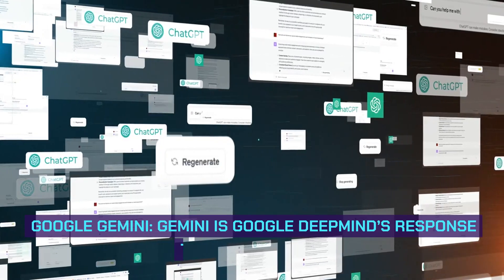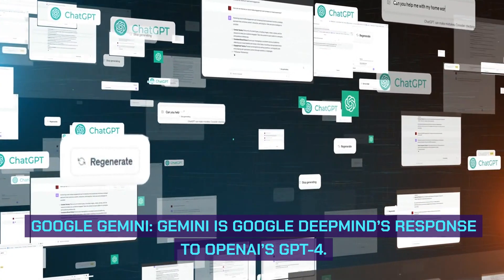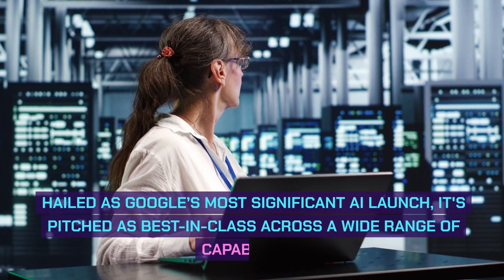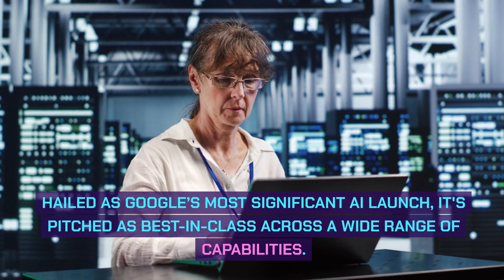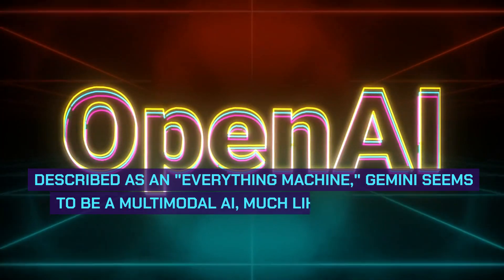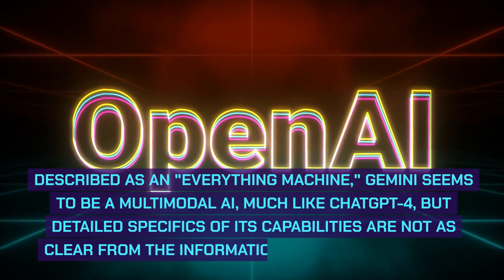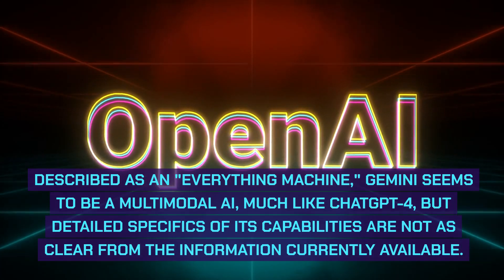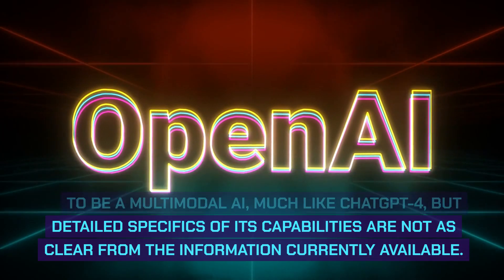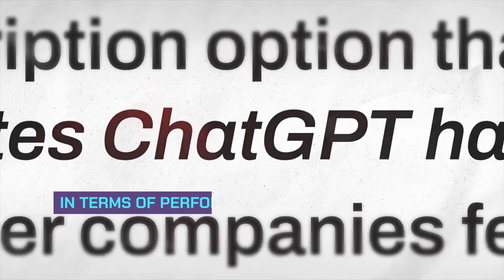Google Gemini is Google DeepMind's response to OpenAI's GPT-4. Hailed as Google's most significant AI launch, it's pitched as best-in-class across a wide range of capabilities. Described as an everything machine, Gemini seems to be a multimodal AI, much like ChatGPT4, but detailed specifics of its capabilities are not as clear from the information currently available.